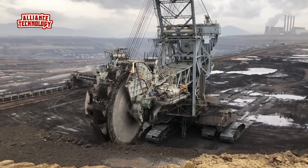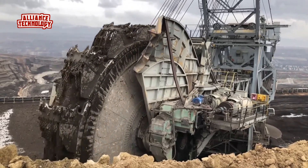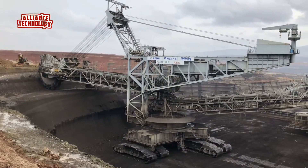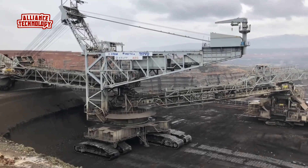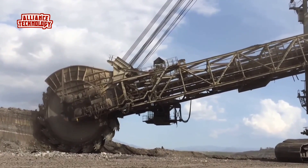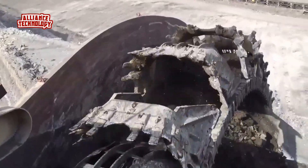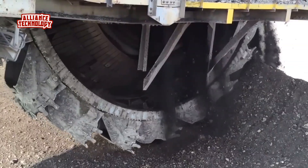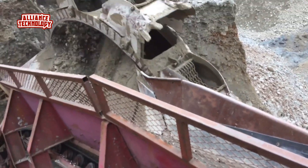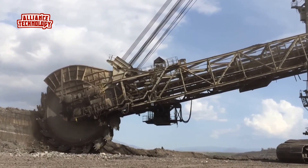The primary application of BWEs is in open-pit mining, where they are used to remove overburden — the layers of earth and rock covering valuable minerals — and excavate materials such as coal, lignite, and iron ore. Their ability to move massive amounts of material makes them ideal for high-volume mining operations. Bucket wheel excavators can handle massive volumes of material continuously, significantly increasing productivity compared to traditional excavation methods, and can be used for a variety of applications from mining and construction to land reclamation and infrastructure development.